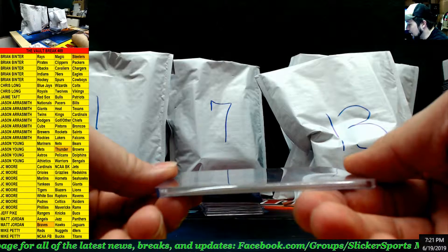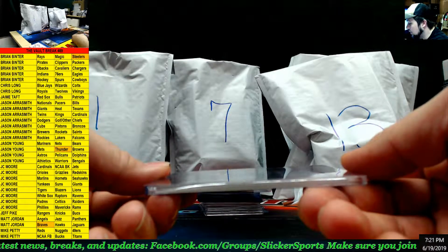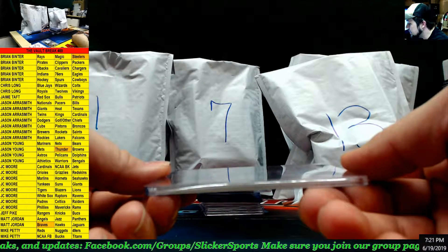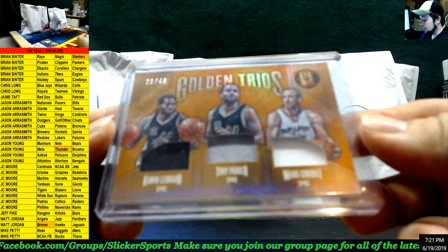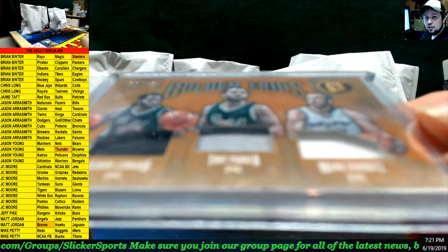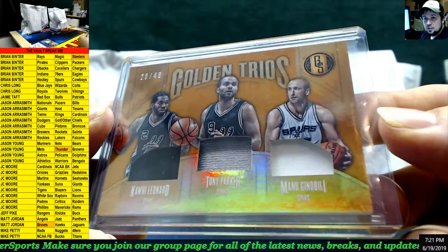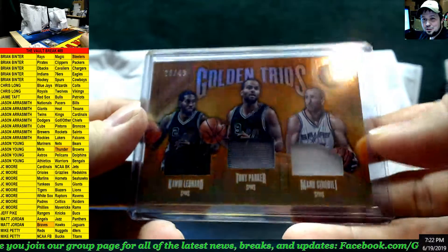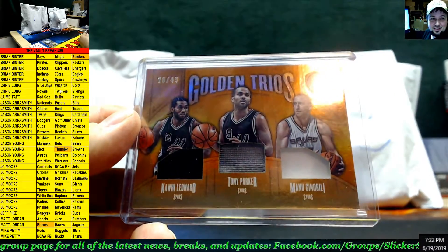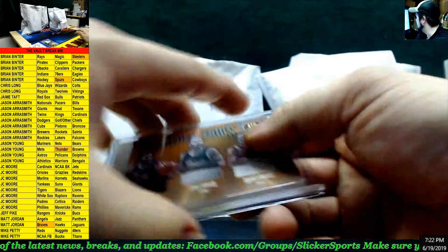Here's another nice one — out of 49, golden trios from Gold Standard 2016-17 Basketball for the Spurs: Kawhi Leonard, Tony Parker, and Manu Ginobili. Nice! I think that one may have accidentally come out of my personal collection. Going out to the Spurs — that is Brian Benter. Very nice, two good hits!